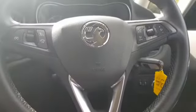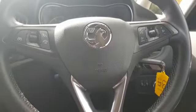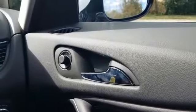Moving across then we have a leather wrapped multifunction steering wheel. It has cruise control and Bluetooth and volume controls. This car also has automatic wipers and lights. It has four electric windows with parental control and electric door mirrors.